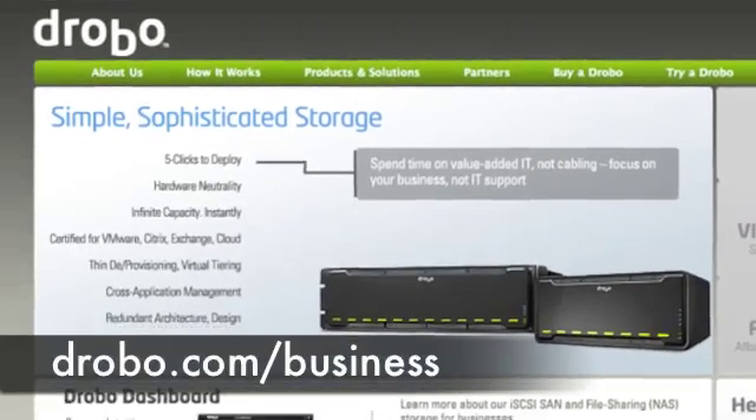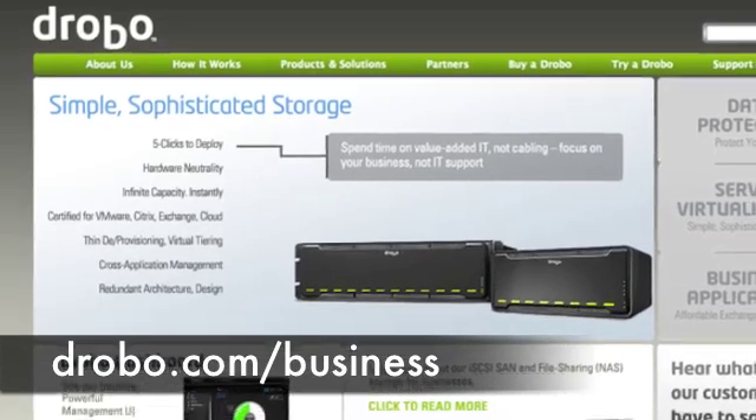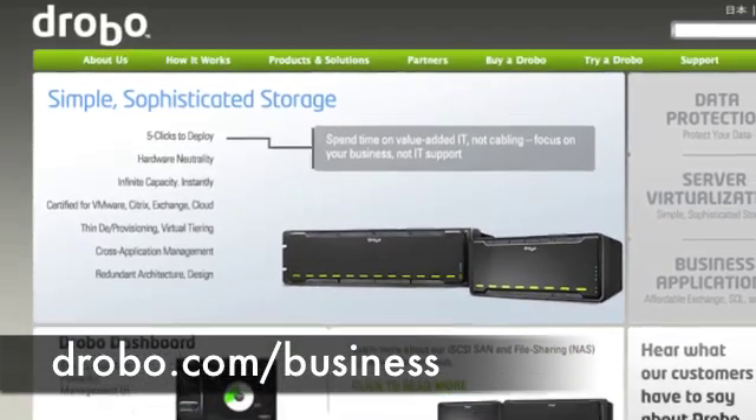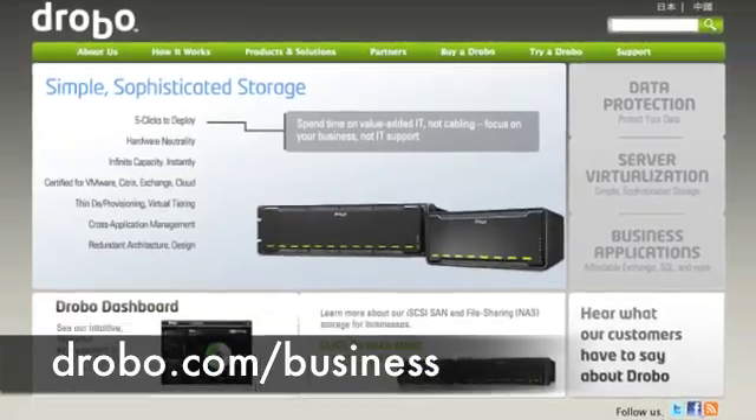This episode of 2 and a Half Geeks is brought to you by Data Robotics Drobo. You may be familiar with Drobo for the small office home office user, but check out drobo.com/business for simple, sophisticated storage solutions for the enterprise. Coming up, we're going to be talking about iPad 2, AMD's new monstrous graphics card, Intel has some new toys, and a whole lot more.